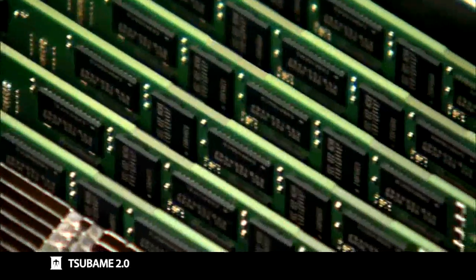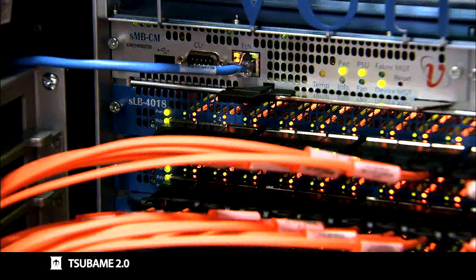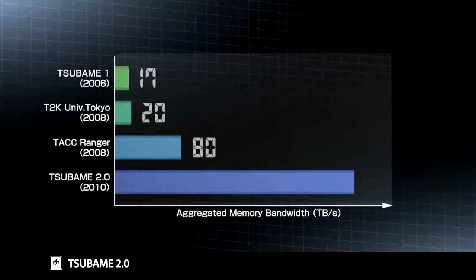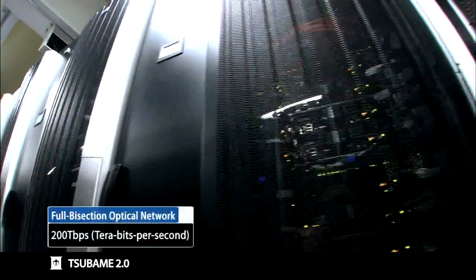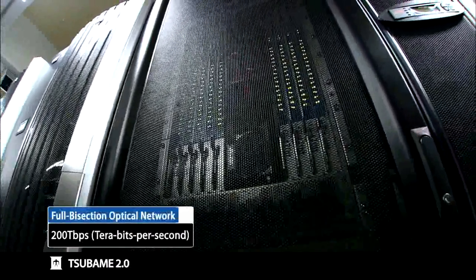Tsubame 2.0 is not merely an array of computing nodes equipped with high-performance GPUs. It was architected with high bandwidth memory and high-speed network interconnects in order to effectively provide the data to the GPUs. Tsubame 1 exhibited only 17TB per second of effective aggregate memory bandwidth, while Tsubame 2.0 exhibits over 700TB per second, a factor of over 40 improvement. Each computing node is connected to a high-speed optical network that is 80 times faster than Gigabit Ethernet on high-end PCs.